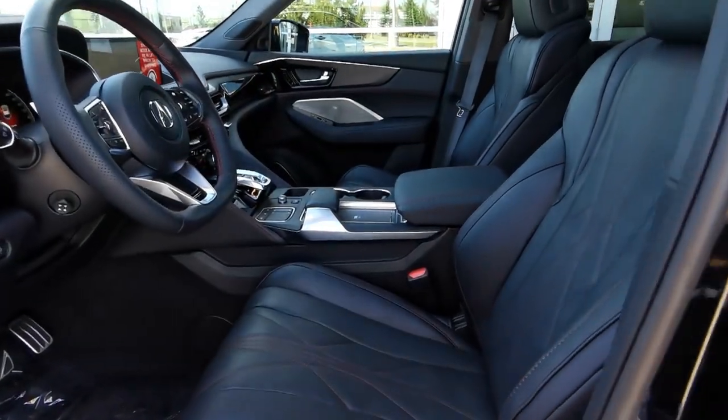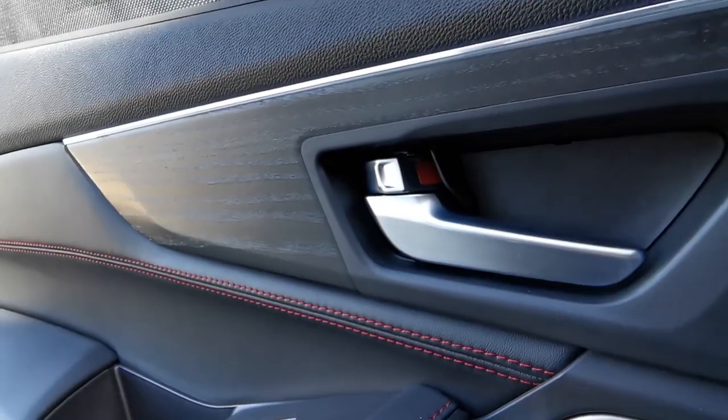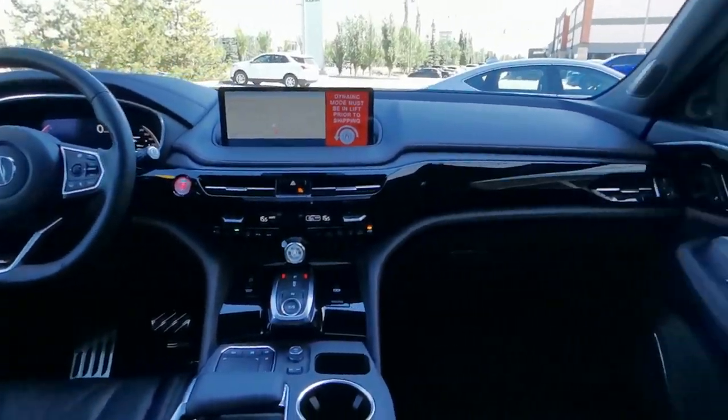The interior also knocks it out of the park with quilted leather and ultra suede combination seats, metallic wood accents, iconic drive accent lighting, and a metallic tricot roof. The stylings of this trim are sure to blow you away.